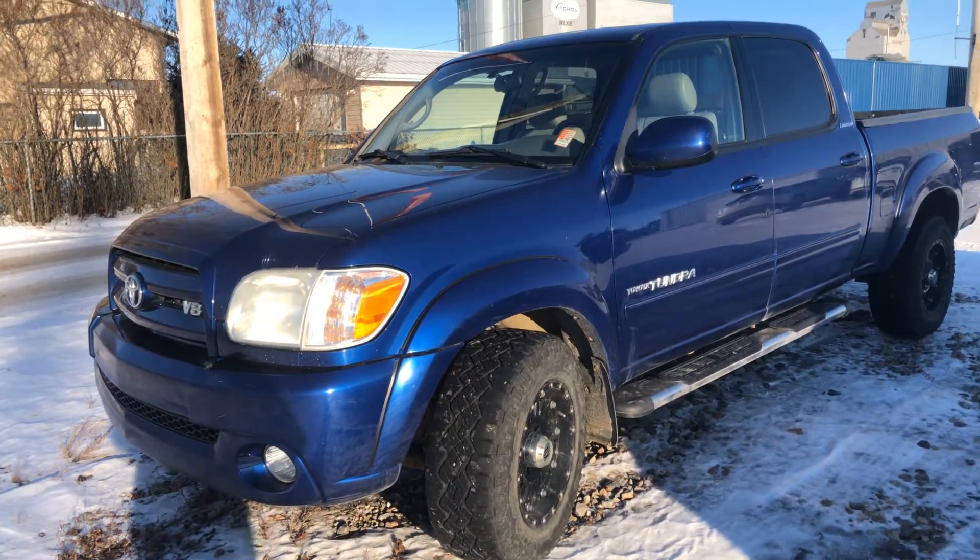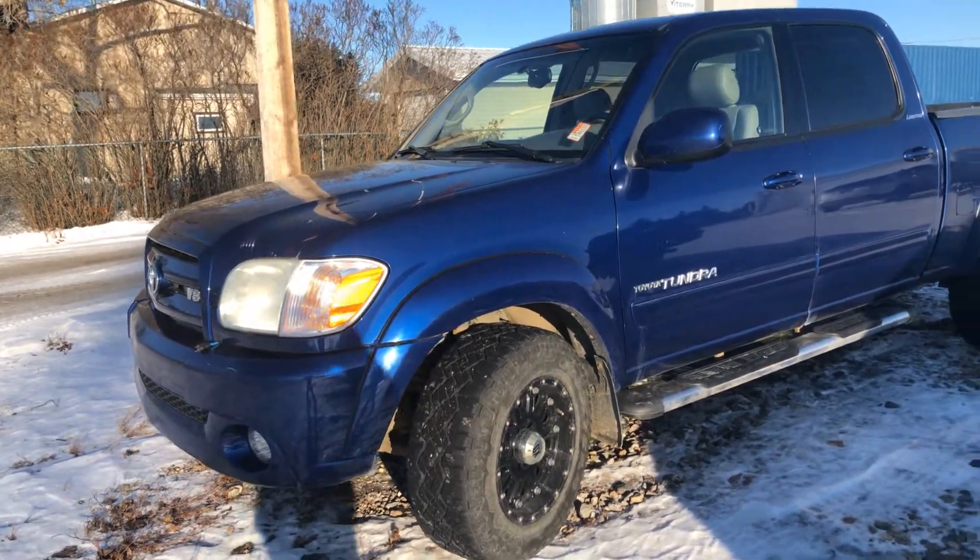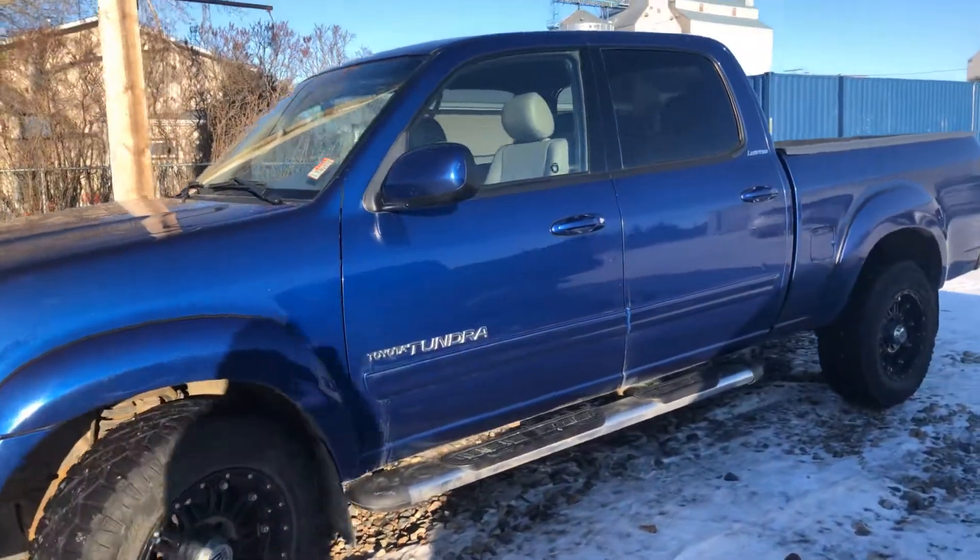Hey Daniel, it's Kelsey here at Country Ford & Wilkie, and you're inquiring on this 2005 Toyota Tundra Limited. I thought I'd send you a quick video.